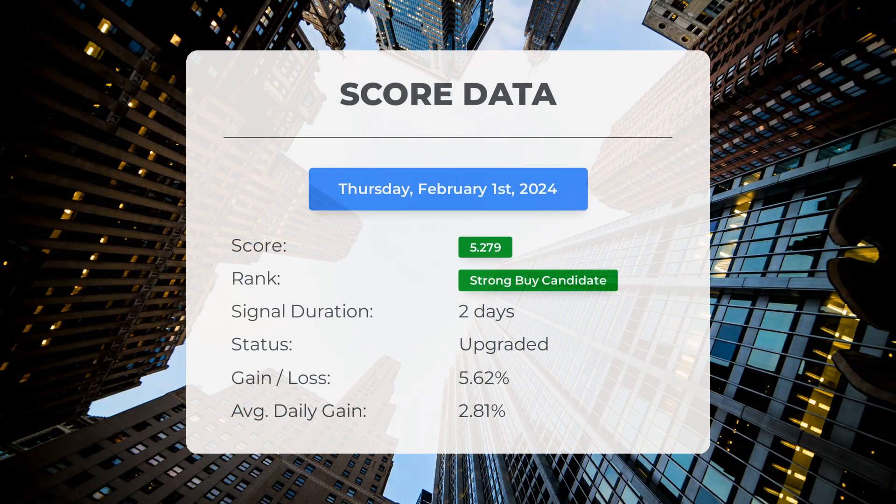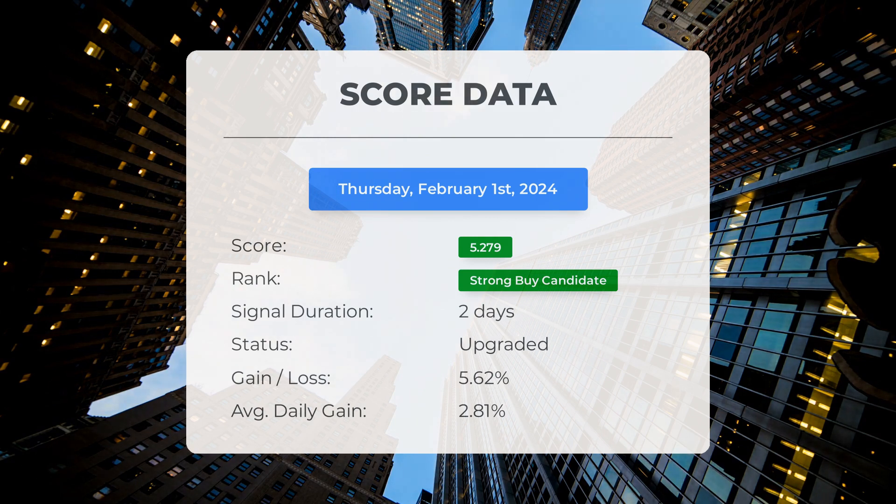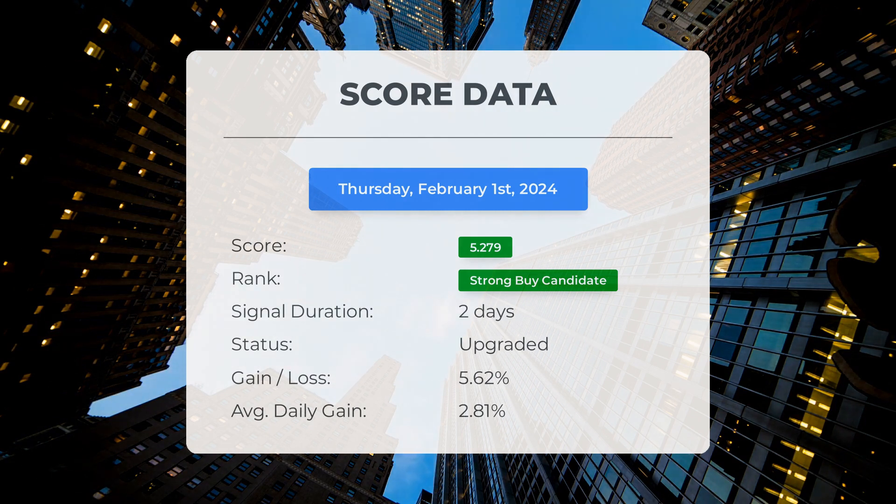As of January 31st, 2024, our system has identified Plug Power as a strong buy candidate with a score of 5.28. Over this time the stock has seen a gain of 5.62%, meaning on average it has been delivering a return of 2.81% per day since it was labeled as a strong buy candidate.